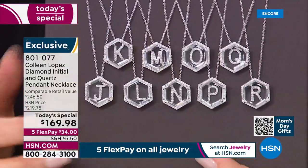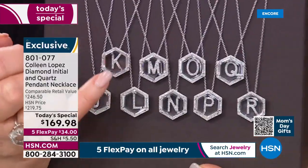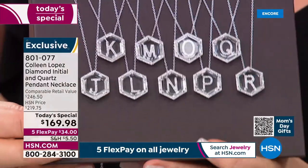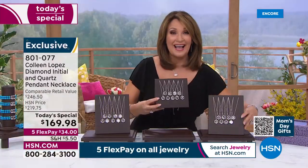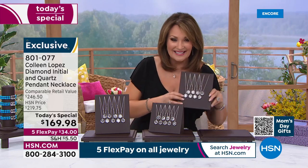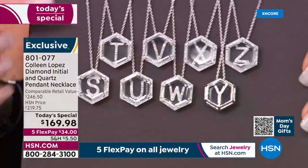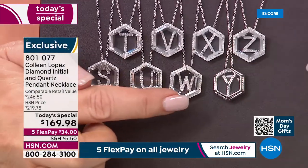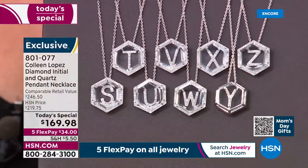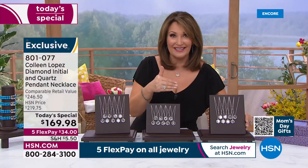The J is a nice substantial J. Then K, L, M, N, O, P, Q, R — how pretty is that! We're busy — come on in and get yours. S is popular — Susan, Sharon. Then T, U, V, W, X, Y, and Z. The U — we're down to a dozen. The X — we're down to a dozen. We'll lose a lot of these quickly.